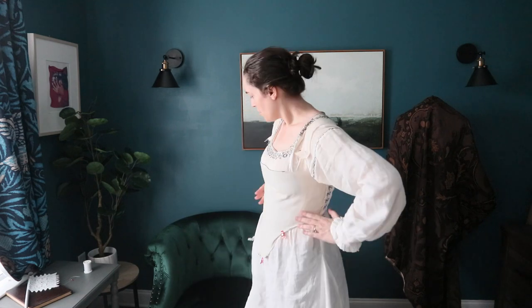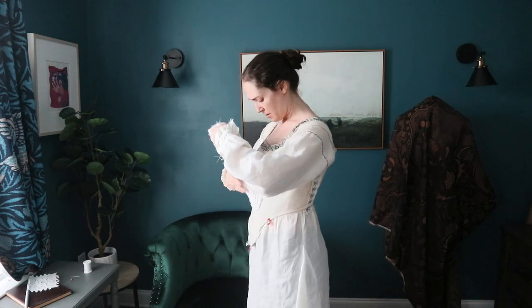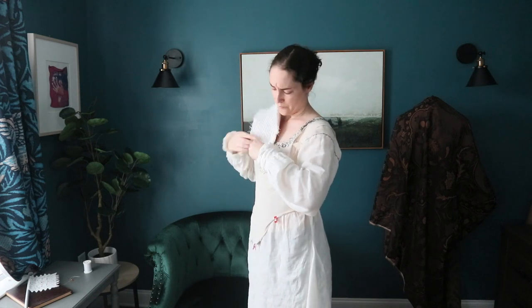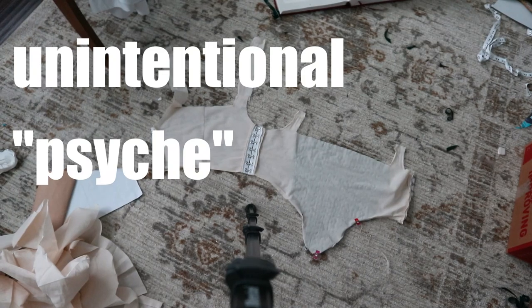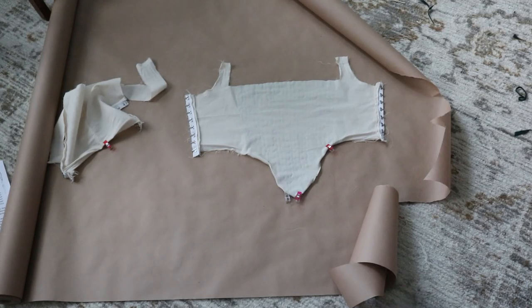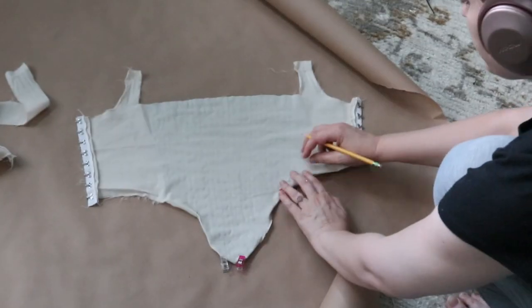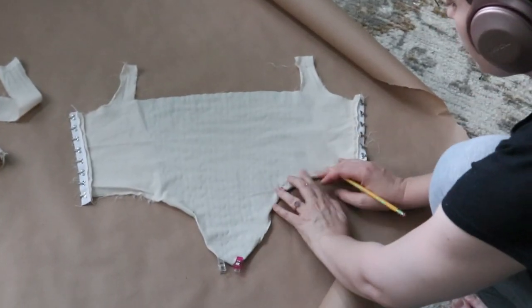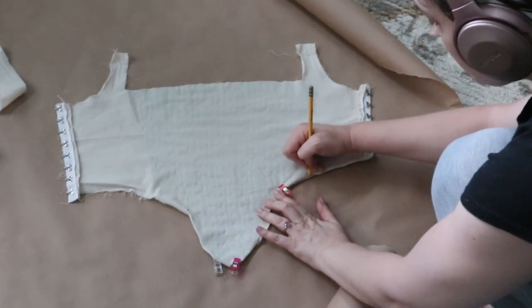Without further ado, here is the try-on — again, there was no reason to do this at all, I guess I just wanted to know. Unfortunately, the camera died in the middle of a really important moment and I didn't know that had happened, so I'm sorry — I'm really mad. It did, however, work. I can tell you that. So now I'm tracing the mock-up for the final pattern so I can cut the fashion fabric and use my canvas interlining.